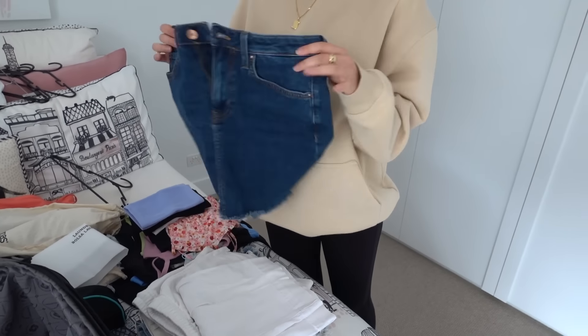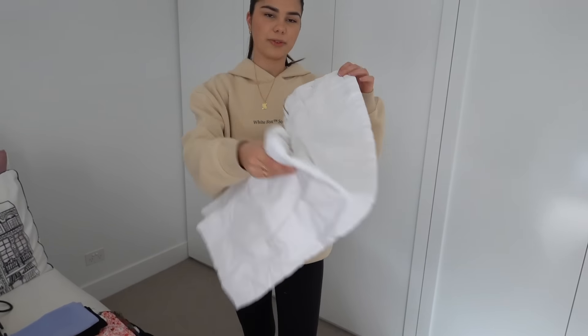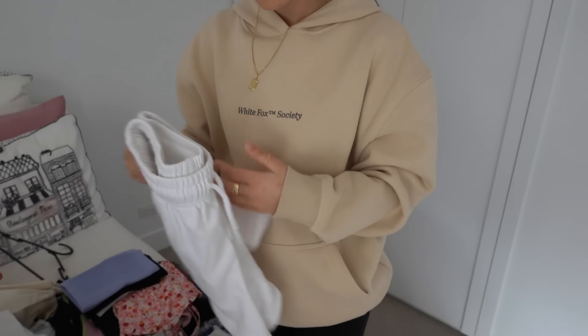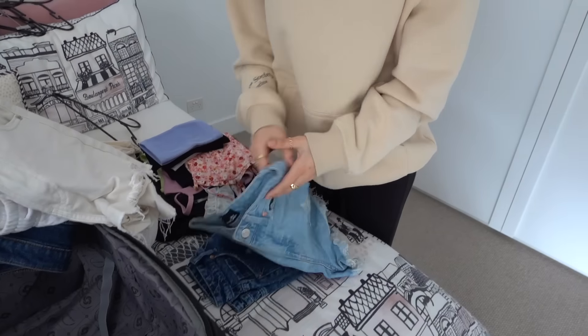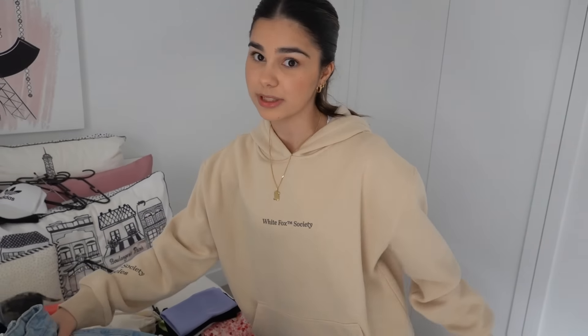I'll run through everything I'm bringing for bottoms. This is a summery skirt, and here's a denim skirt. I also thought I'd bring one pair of jeans just in case. I've got a pair of casual white shorts, a pair of white denim shorts, a light blue pair of denim shorts, and a dark blue pair of denim shorts. Now to pack it all in!